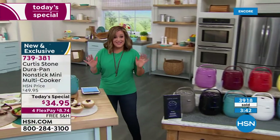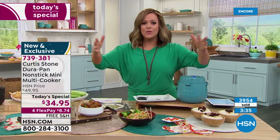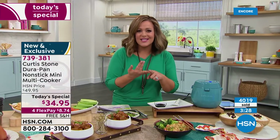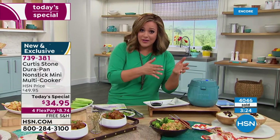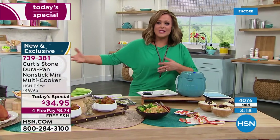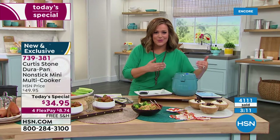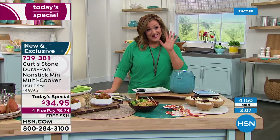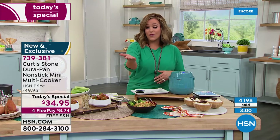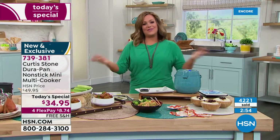It's a one day only offer at $34.95, with four flex pay at $8.74. It's not just for perfect rice or brown rice or oatmeal - it's a true multi cooker for pastas, fresh soup, chili, fondue. If you cook for one, this is your dream. If you cook for 20 people, use it for side dishes or desserts. Over 4,100 sold. Item 739381 is the finest value of the day.